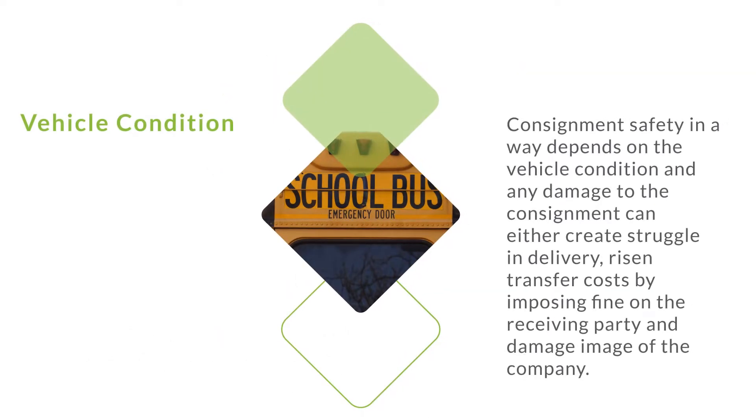Vehicle condition. Consignment safety in a way depends on the vehicle condition, and any damage to the consignment can either create struggle in delivery, raise transfer costs by imposing fines on the receiving party, and damage the image of the company.